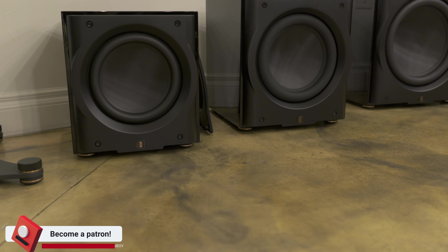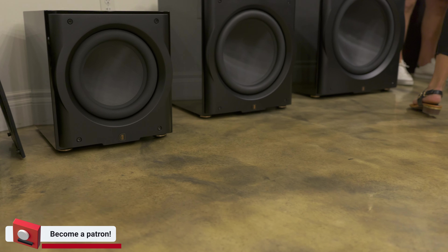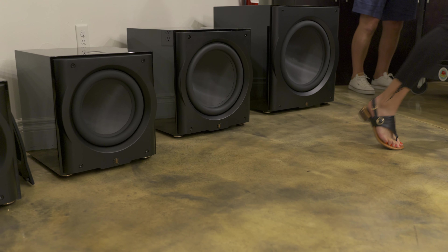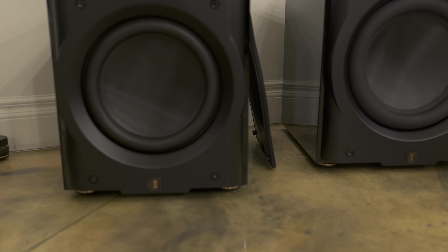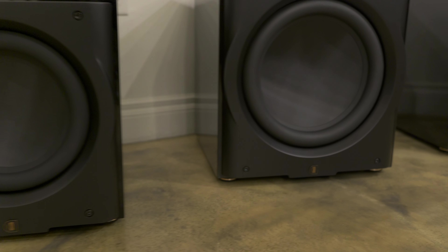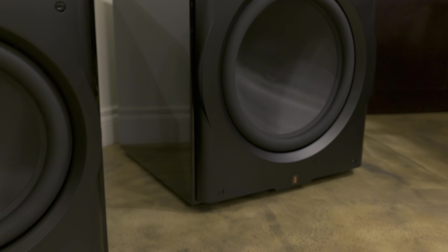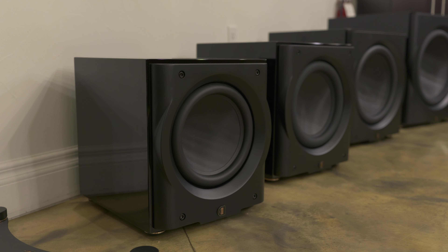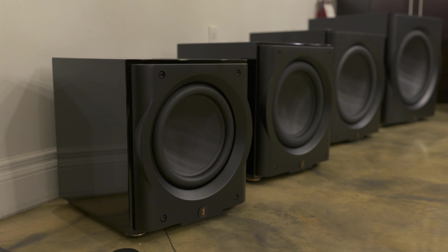So, in addition to the limited edition speakers they had on display, they also have these prototype subwoofers. They're not even in production — they weren't even hooked up, but they had them on display. As you can see here, you've got your 10-inch, your 12-inch, your 15-inch, and then you've got that big boy, the 18-inch. I'm really excited about these. From what I understand, these subs are on display to get a feel from the public of what they think, and I think everybody likes these.